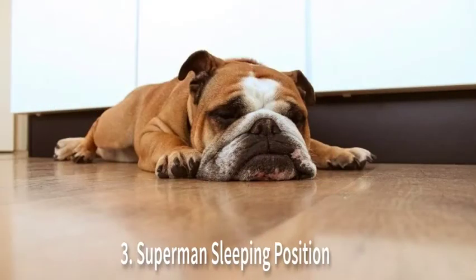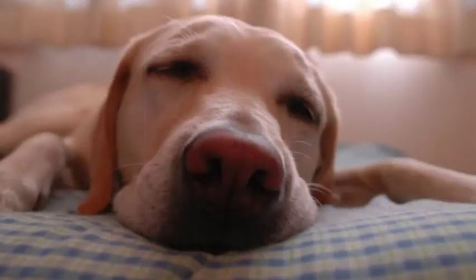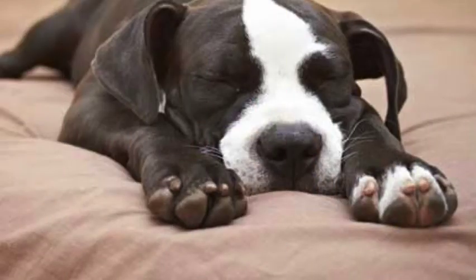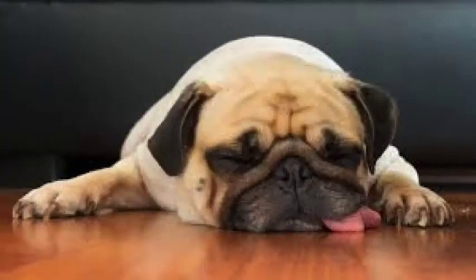Number 3 is the Superman sleeping position — definitely one of the cutest positions. When your dog is sleeping on their belly with all four paws stretched out and their head at ground level, they are in the Superman position. This position is popular in puppies, making it easy for a dog to wake up and jump right back into playing.